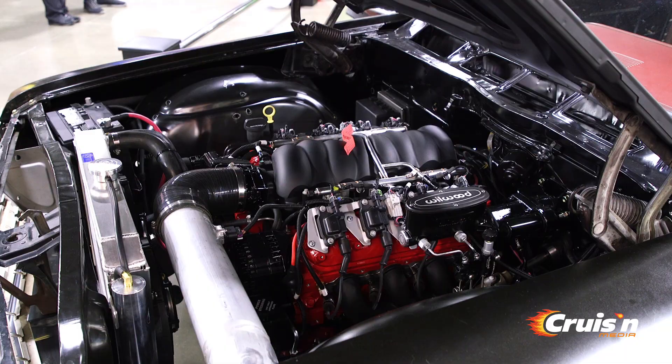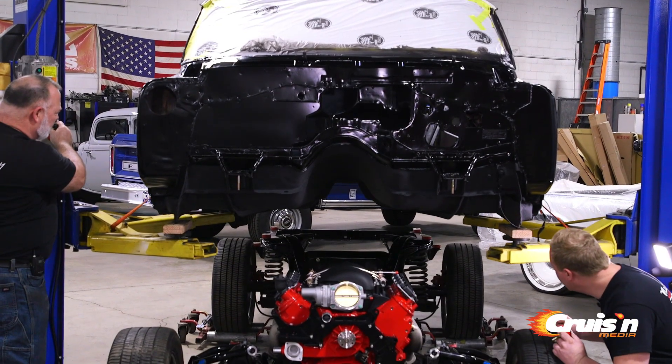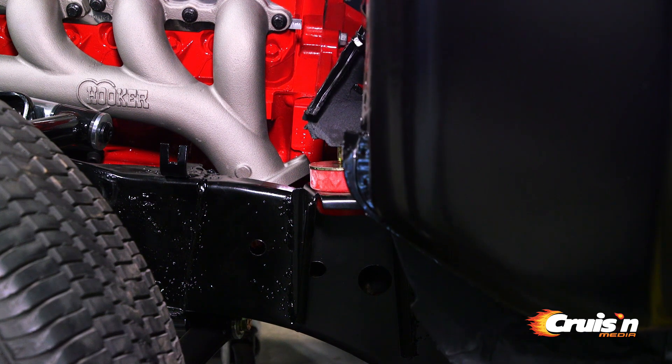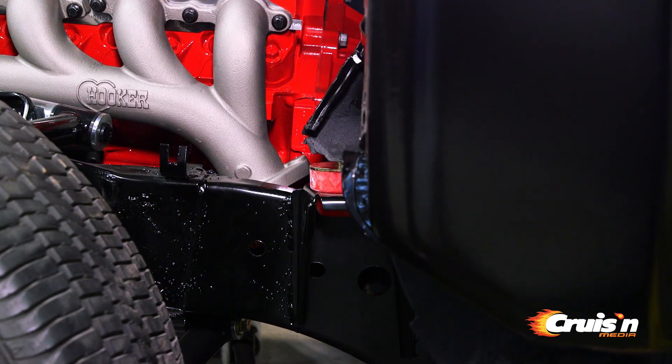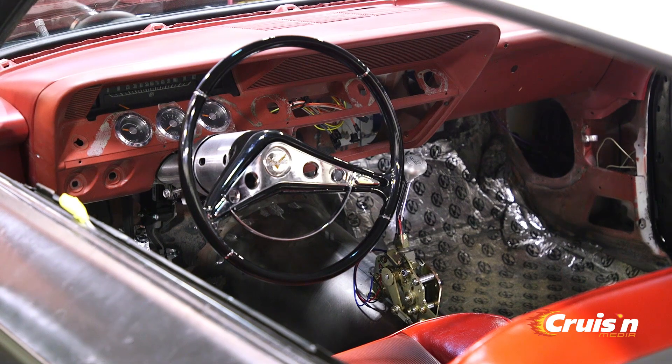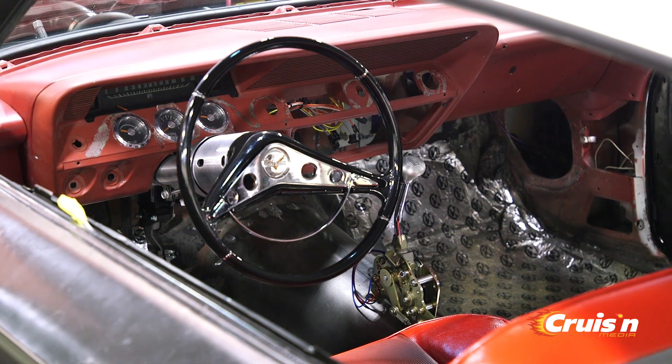The last time we saw the car, the body was being reunited with the chassis. It has come a long way since then. We put a new frame under it, put the LS3 powertrain in it, and had to modify the tunnel to put the six-speed transmission in there. So yes, it's had a lot of work done to it.